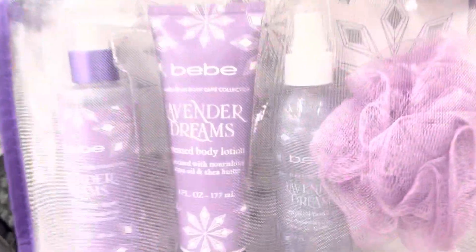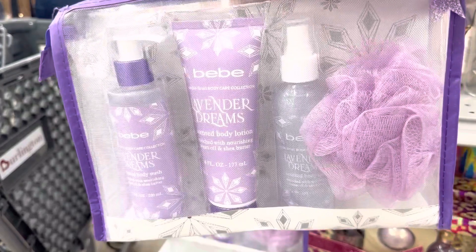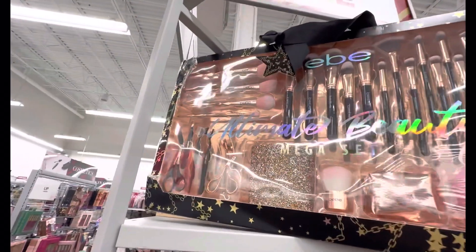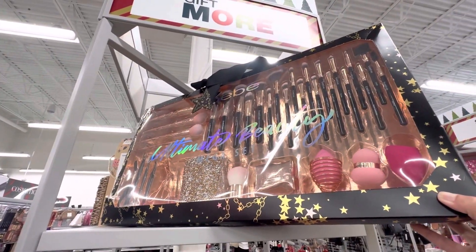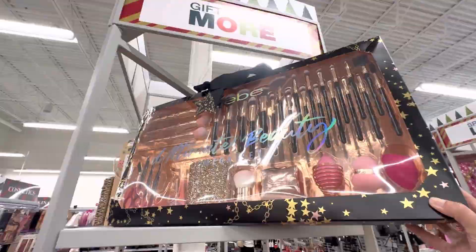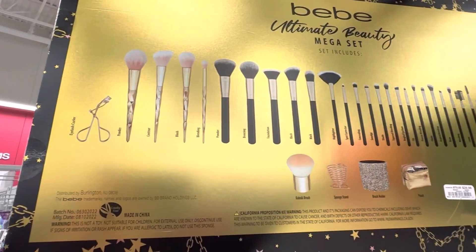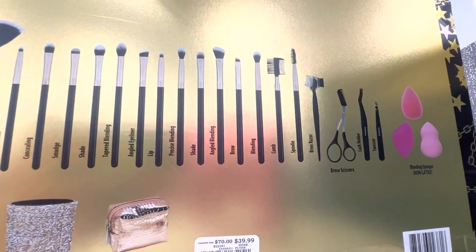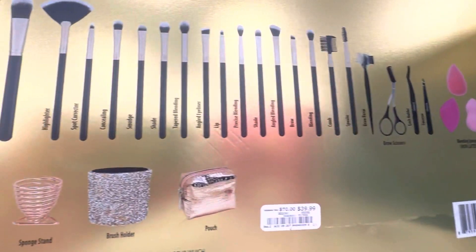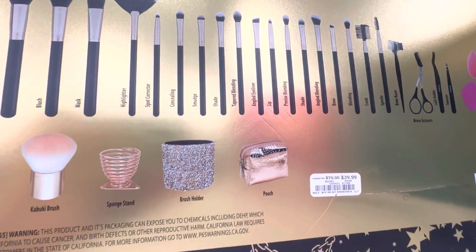These beautifully packaged spa sets are truly appreciated — this one's only $5.99. Here's another gift set in lavender fragrance. Whenever I see lavender I will always show you guys because lavender is my absolute favorite fragrance. This set looks very cute and it's only $7.99. This one is an all-you-need beauty tool set — it comes with all sorts of brushes and different tools needed for makeup, including a cute sponge, bowl brush holder, and a pouch. It's normally sold for $70 but here it's only $39.99.